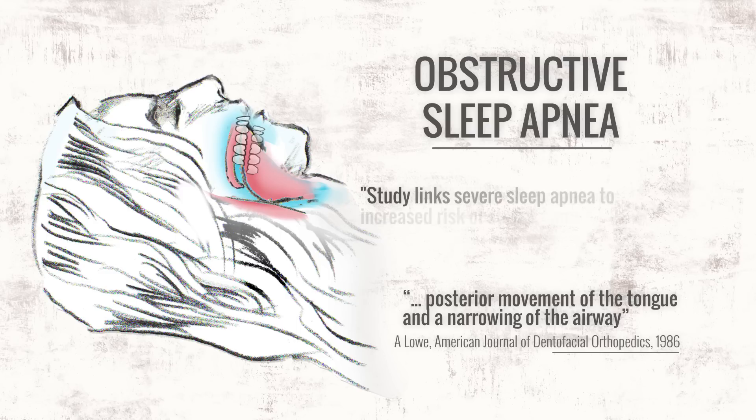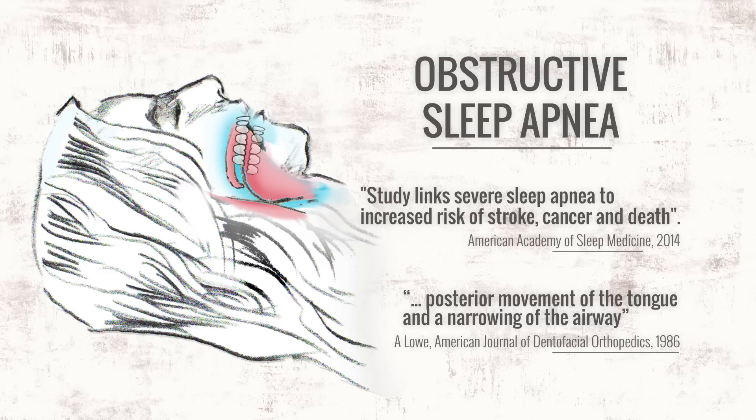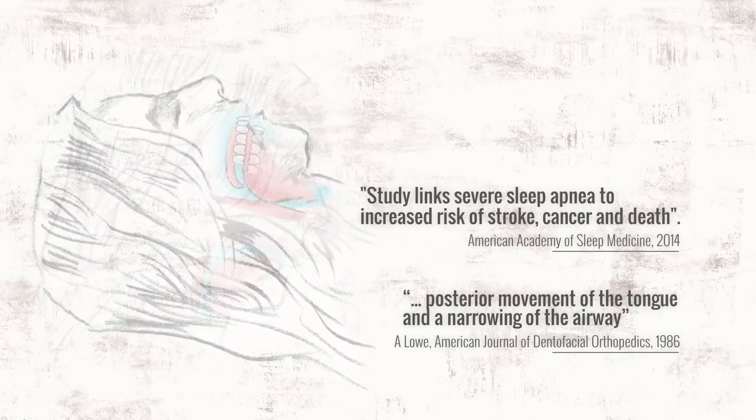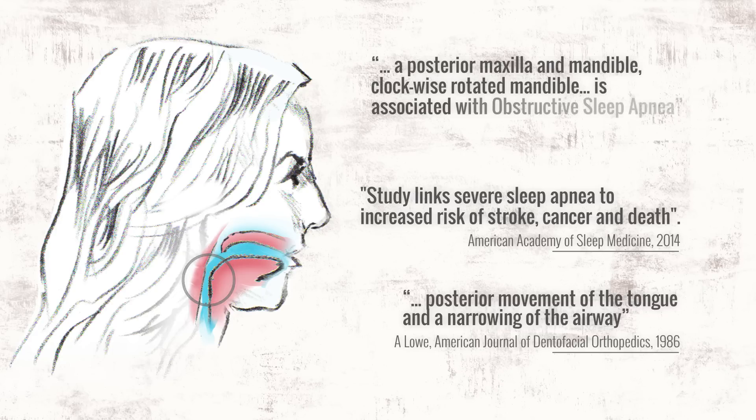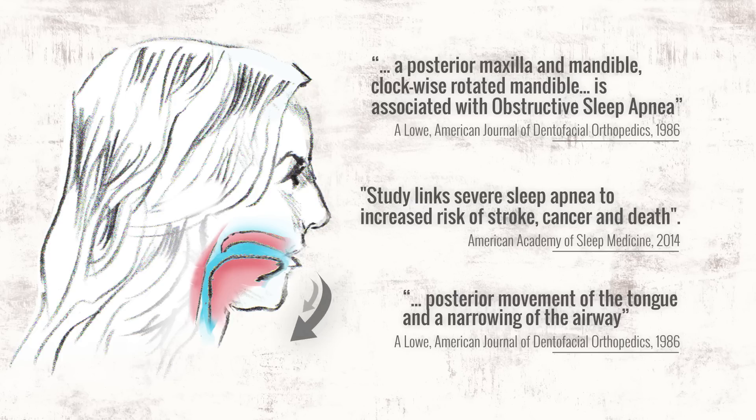This is obstructive sleep apnea. Like crooked teeth, it's a modern condition. However, it can reduce life expectancy. Not surprisingly, obstructive sleep apnea is marked by the same traits that describe the headgear effect — both jaws are grown down and back, creating a clockwise rotation in the lower third of the face.